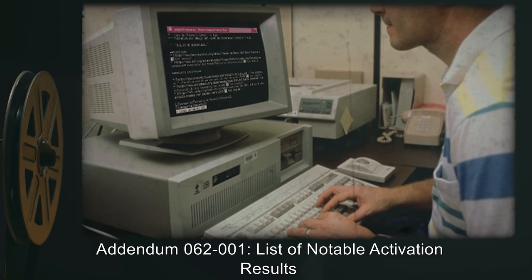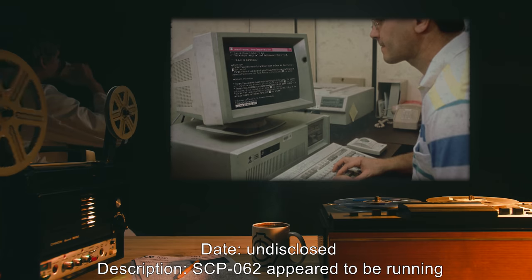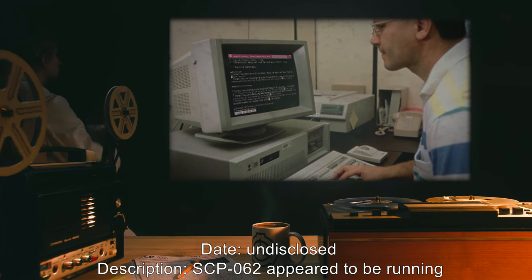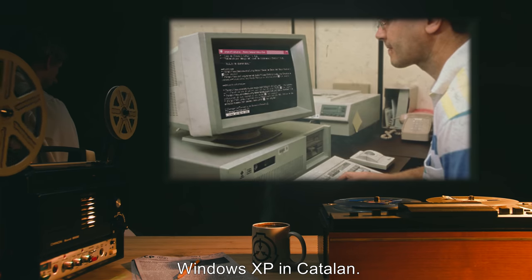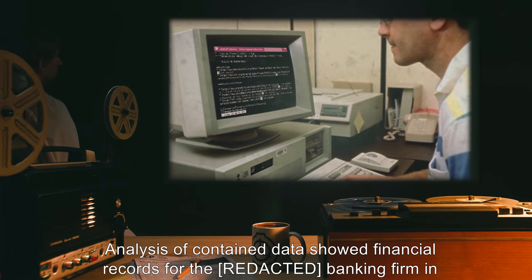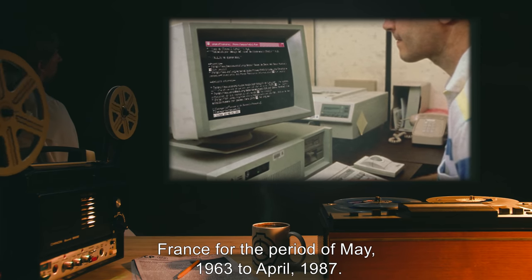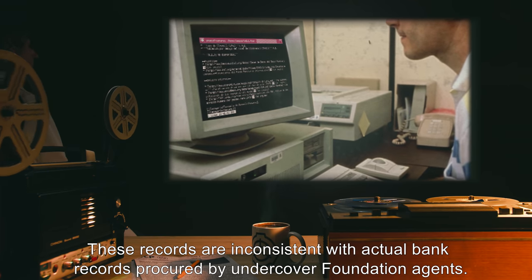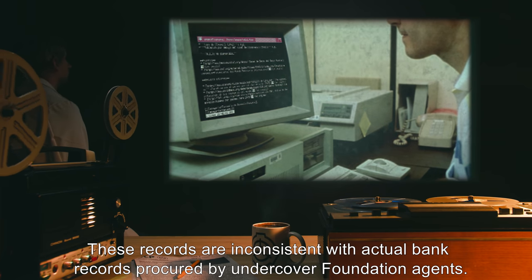Addendum 062-001: List of notable activation results. Date: Undisclosed. Description: SCP-062 appears to be running Windows XP in Catalan. Analysis of contained data showed financial records for a banking firm in France for the period of May 1963 to April 1987. These records are inconsistent with actual bank records procured by undercover Foundation agents.